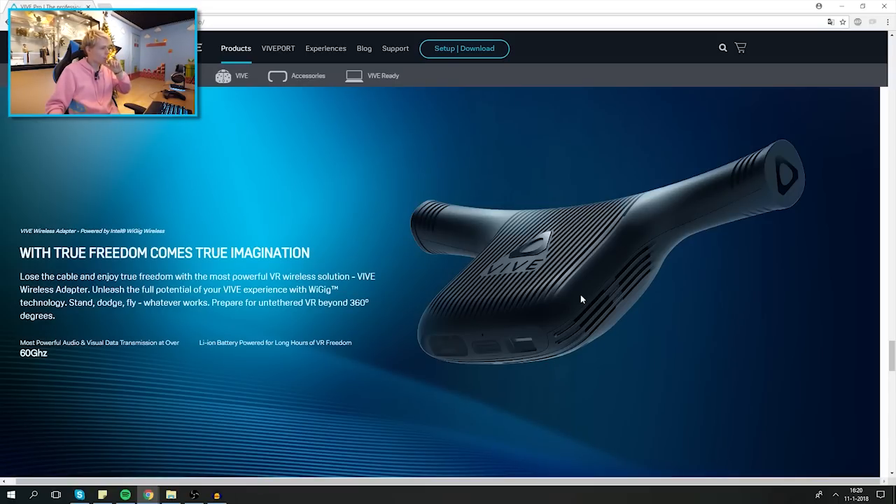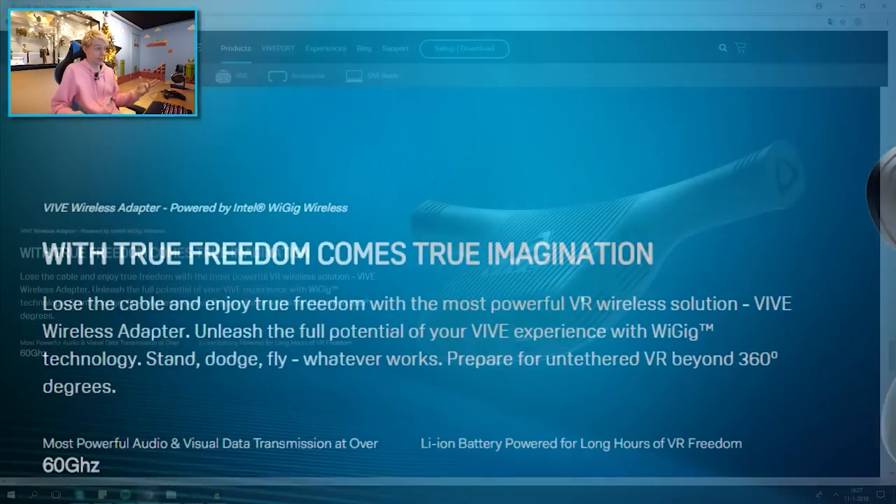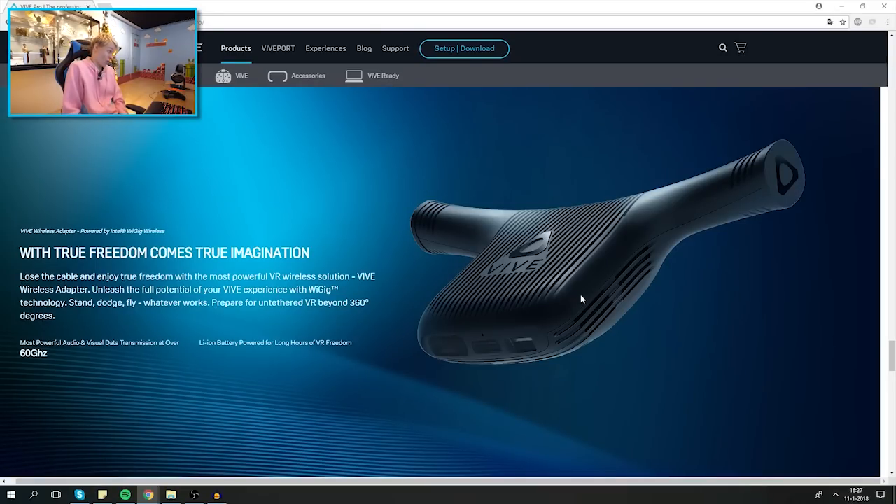The only thing I'm wondering is: what is the battery life going to be? How long will we be able to use this before we need to recharge — three hours, maybe five or six? They don't really say much about it, which is kind of suspicious. All they say is 'the most powerful audio and visual data transmission at over 60 GHz' and 'batteries offer long hours of VR freedom.' That's all — pretty vague if you ask me.